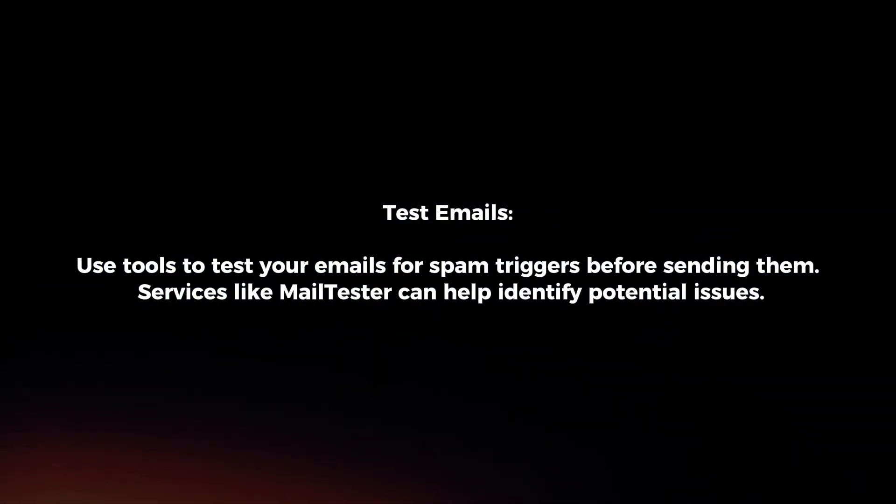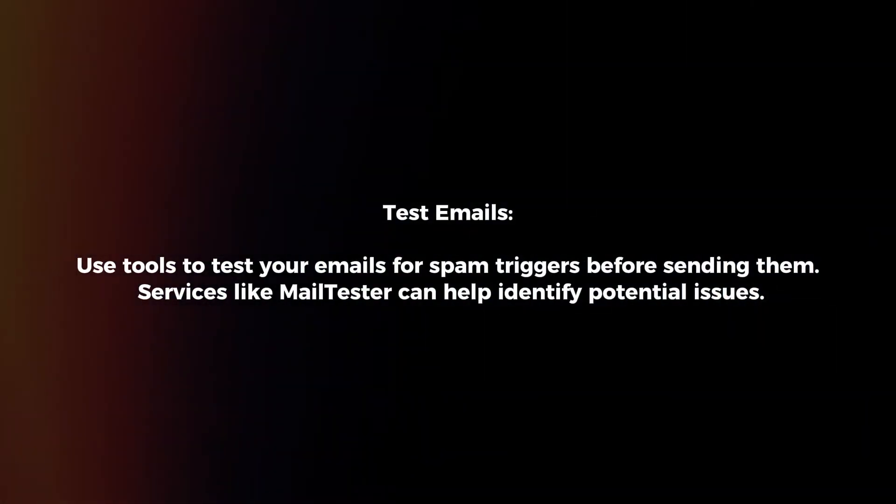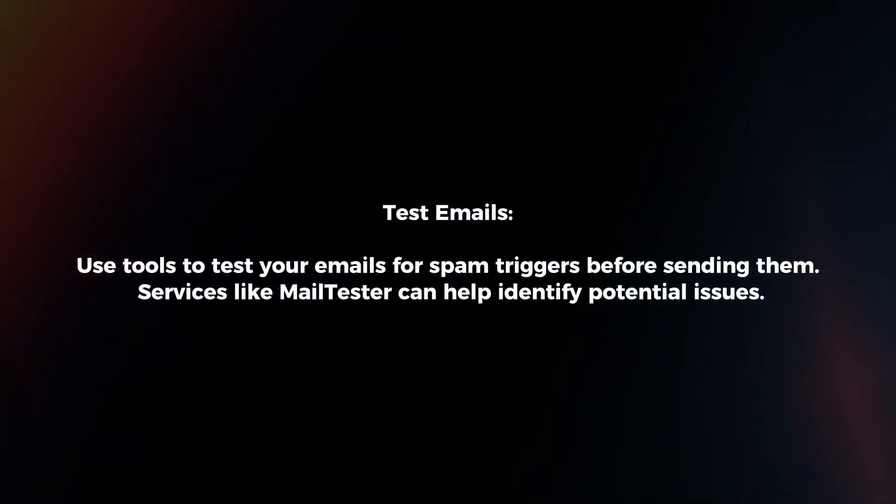Test emails. Use tools to test your emails for spam triggers before sending them. Services like MailTester can help identify potential issues.